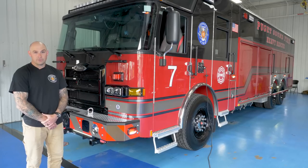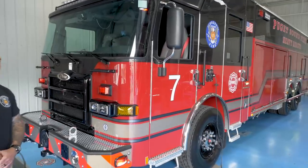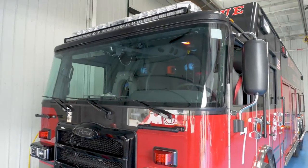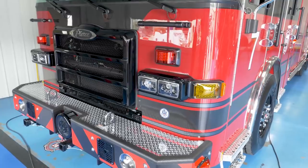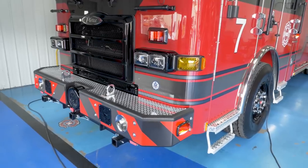I'm going to take you through our new Pierce Enforcer Heavy Duty Rescue. We went with the Enforcer because that's what we're transitioning to throughout the department with our pumpers and our tillers. So for consistency for fleet, we stuck with the Enforcer with the Cummins X10. Our fleet manager chose that Cummins X10 to stay consistent for parts and whatnot.